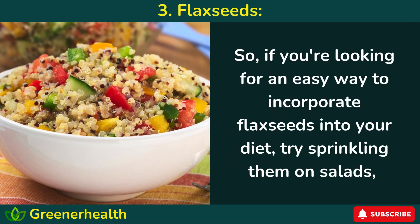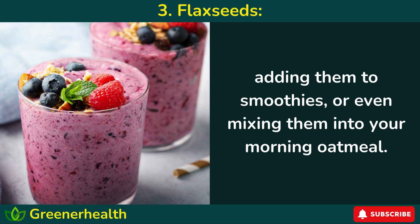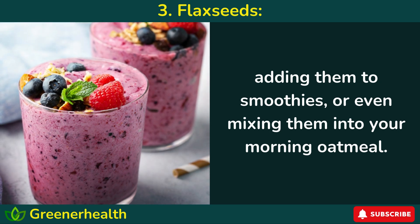If you're looking for an easy way to incorporate flax seeds into your diet, try sprinkling them on salads, adding them to smoothies, or even mixing them into your morning oatmeal.